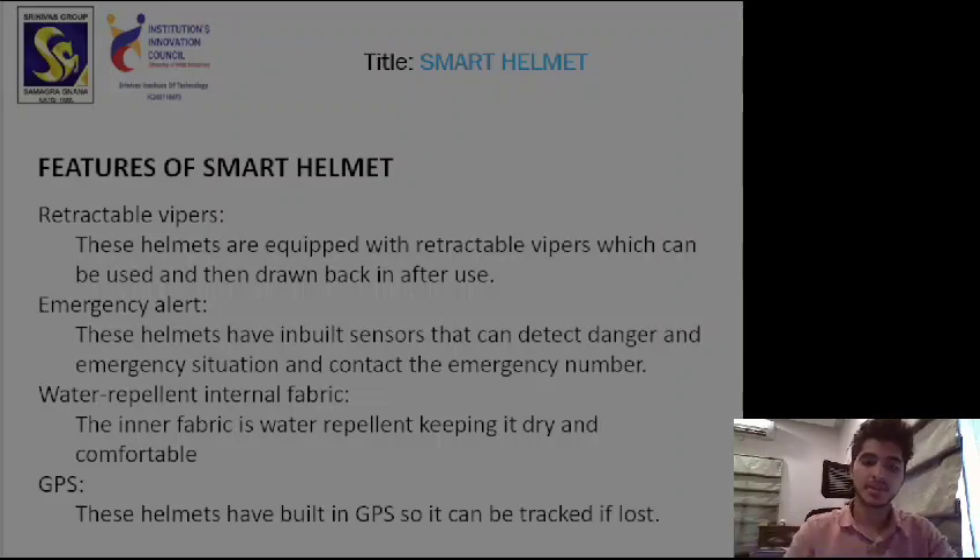The next feature is emergency alert. These helmets have inbuilt sensors that can detect danger and emergency situations, contact the emergency number, and help responders come to your location if needed.